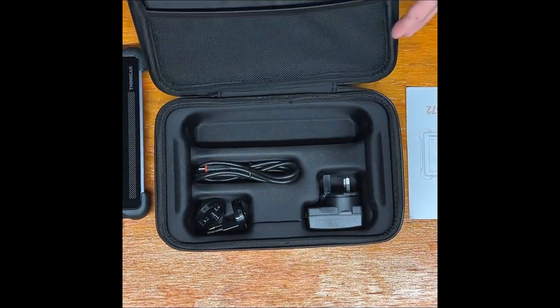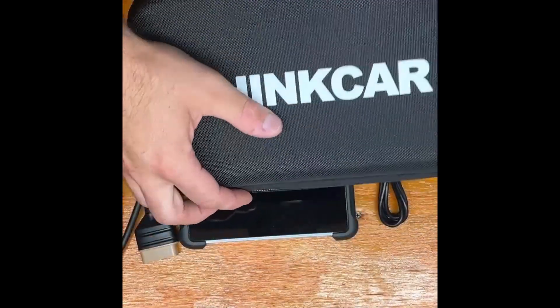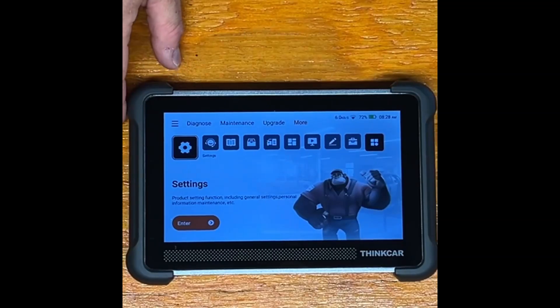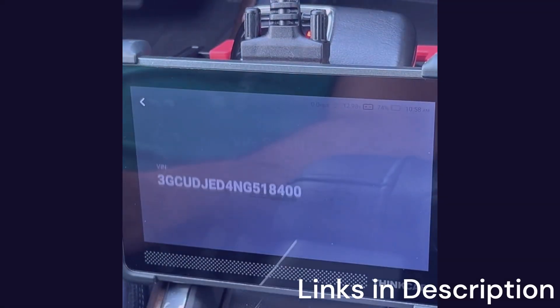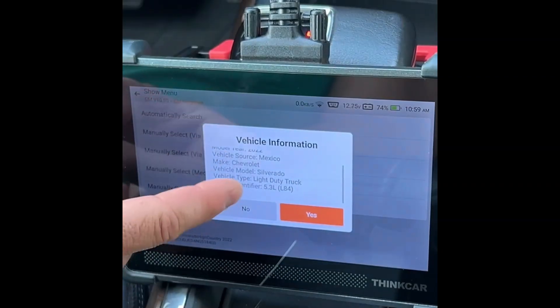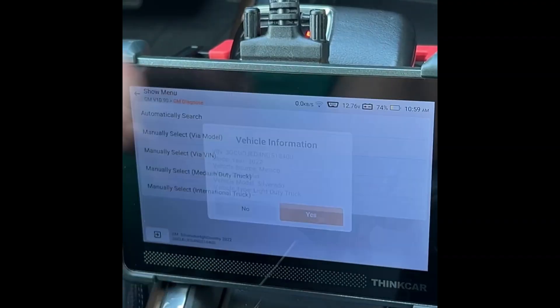One of its biggest strengths is bidirectional functionality, which allows you to run active tests and command components directly. This means you can test actuators like fuel pumps, throttle bodies, or electronic fans without guesswork. The ThinkScan 672 also supports ECU coding and adaptations, enabling users to configure new parts or unlock hidden features in supported vehicles. The interface is straightforward, with a clear display and intuitive navigation, and it supports a wide range of vehicles including American, European, and Asian models.